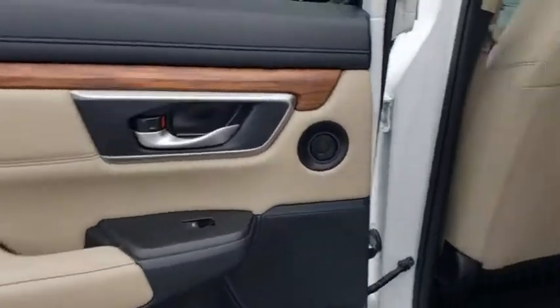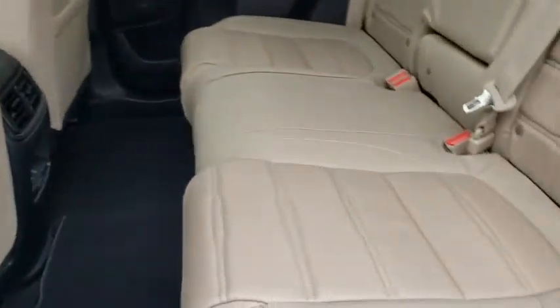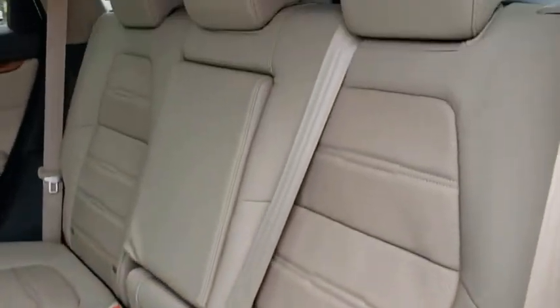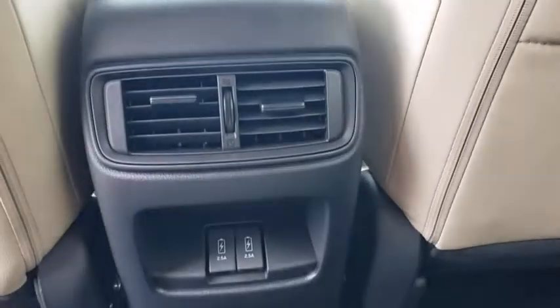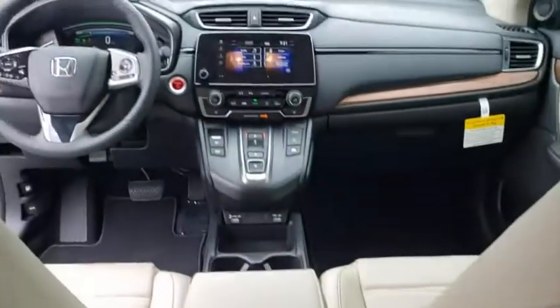Remote engine start, lane departure warning, anti-lock braking system, leather-wrapped steering wheel, Bluetooth, power steering, adjustable steering wheel, auto-dimming rear-view mirror, cruise control, four-wheel disc brakes, aluminum wheels.